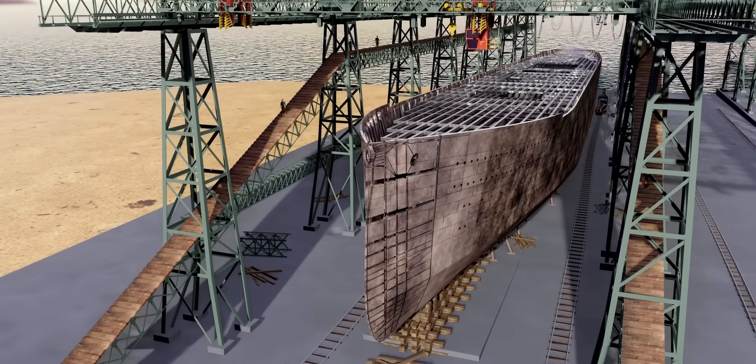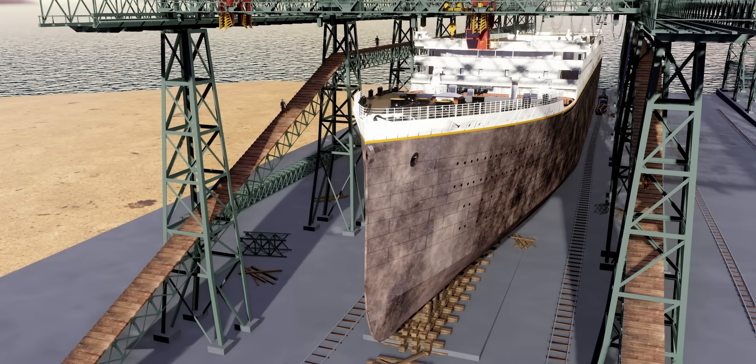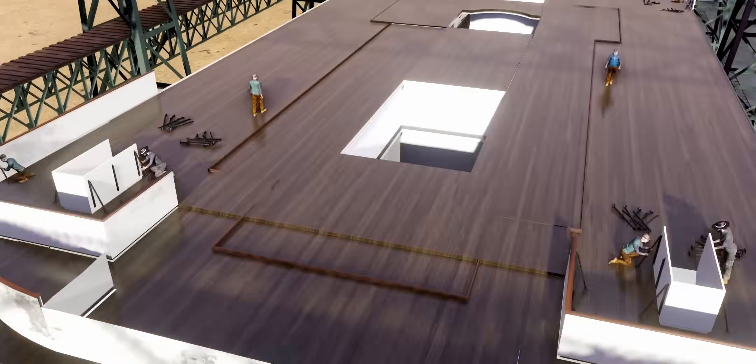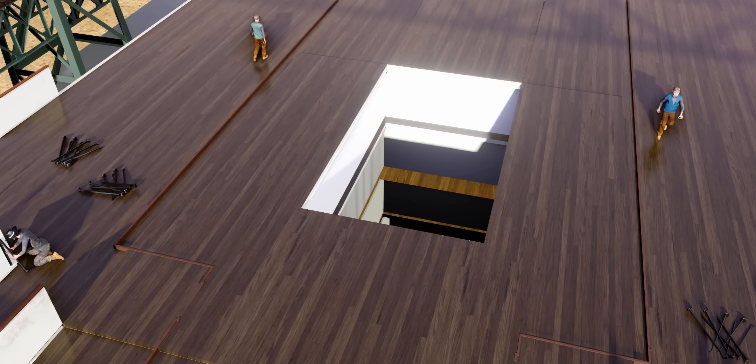After the construction of the skeleton, frames, deck, and bulkhead, this steel structure finally looks like a ship. Now the workers are completing the construction activities on the upper deck, except for one region — we'll understand why this region is empty soon.